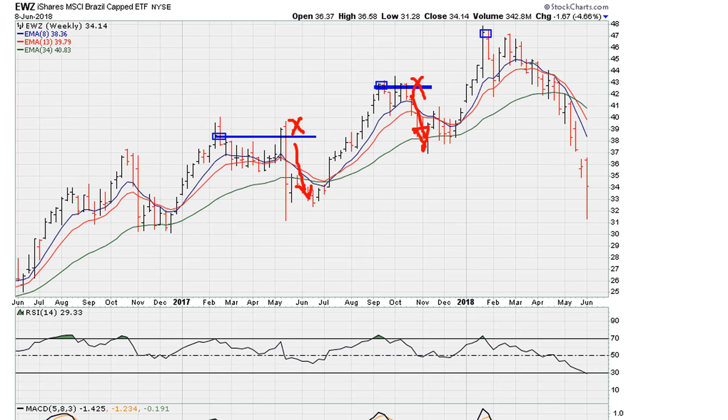There's another breakout attempt here that also fails, and of course we are still suffering the consequences of that failed breakout.